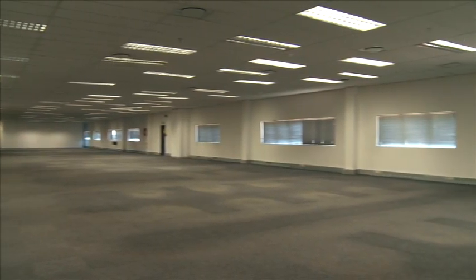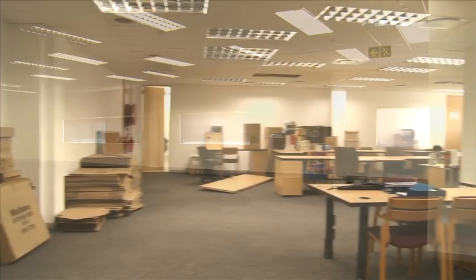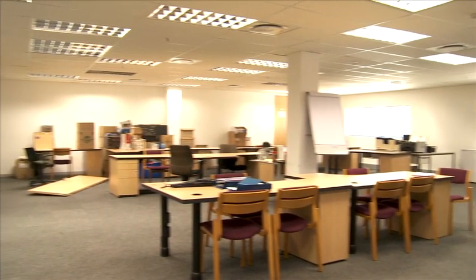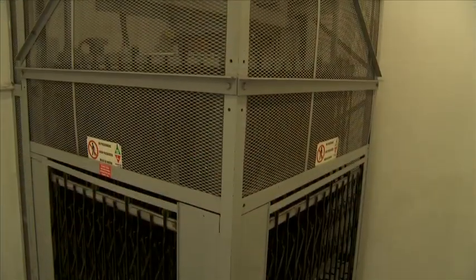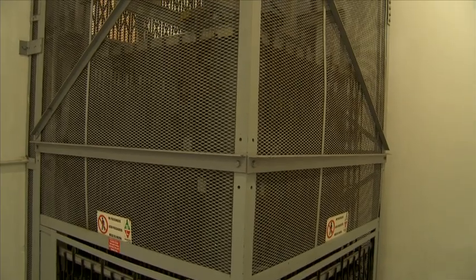Elevated office space within the warehouse provides management with expansive views over the space, while the administration block provides comfortable space for support staff. The secondary story of the administration section is serviced by a small goods elevator.